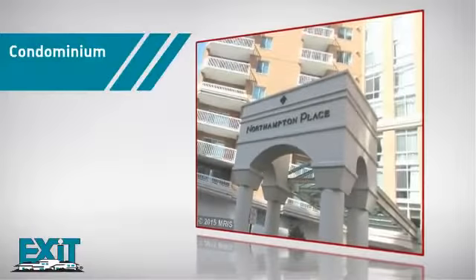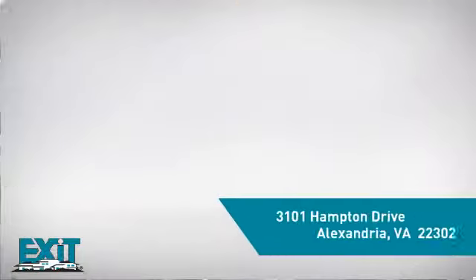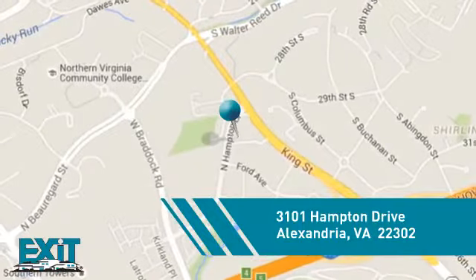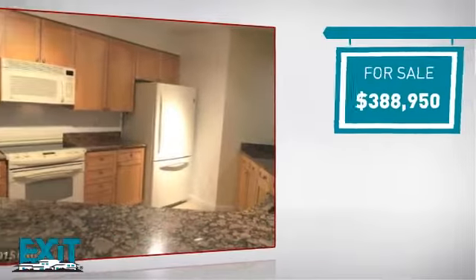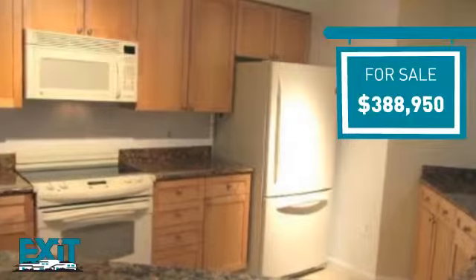This condominium combines the convenience of condo living with the comfort of your own home, and it's located in the Alexandria area. Currently listed at just under $400,000, it provides a strong value and a great location.